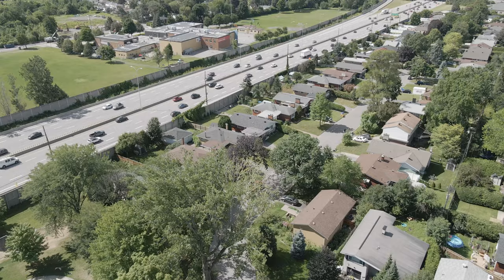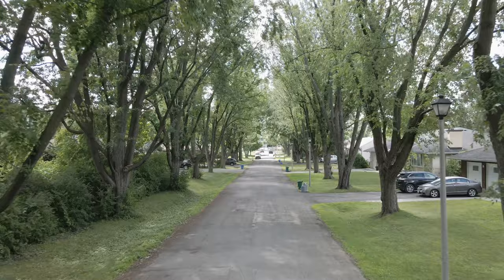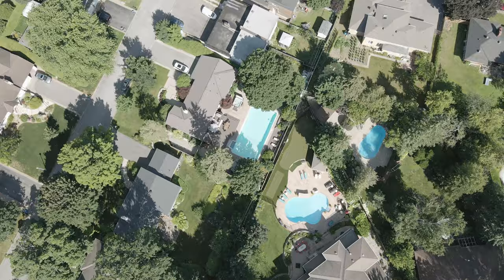It's made up of about 1,100 homes that were built in the late 50s and early 60s. Most of these homes are single-family homes. You've got bungalows, two stories, split levels.